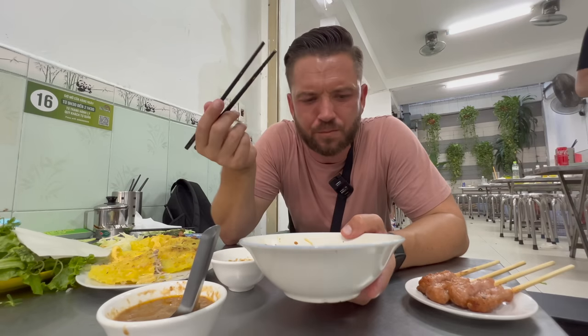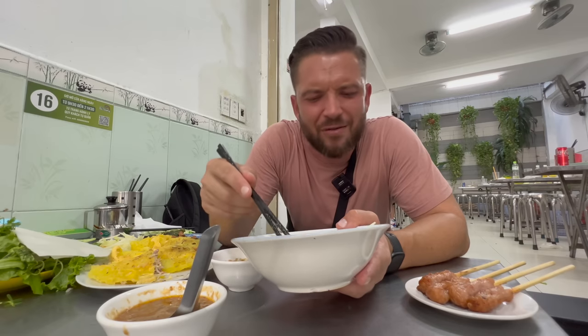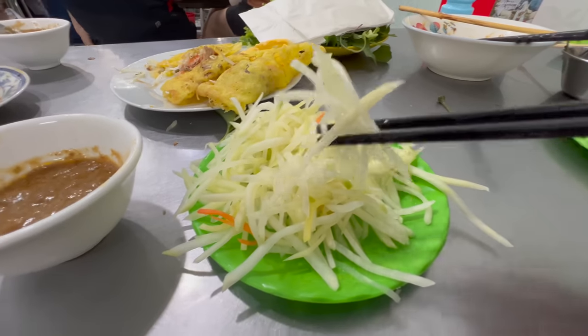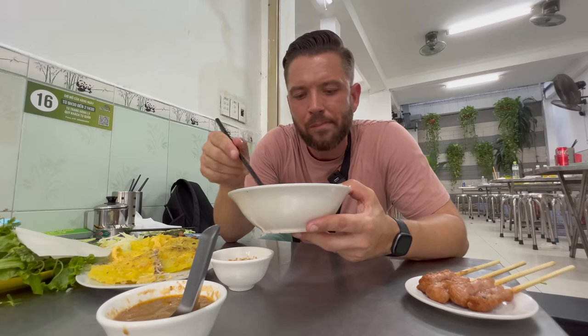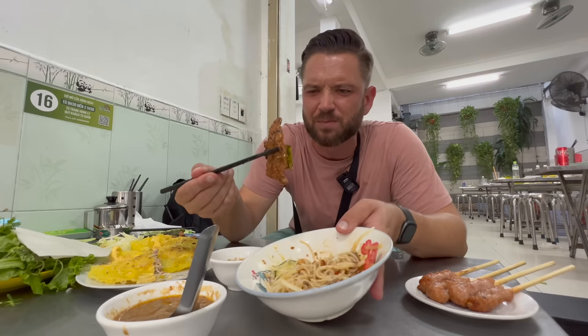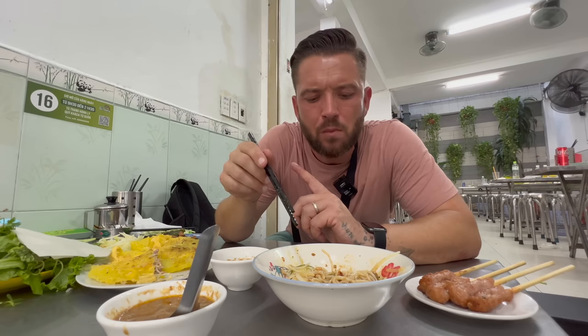That is everything you want - it's rich, it's slightly sour, it's fresh, you've got various different textures going on. That sourness coming through from the pickled papaya, or 'doodoo' as they call it here. Wow. That beef is exceptional - I think it's just been marinated in a little bit of fish sauce, some pepper, lemongrass and some sugar.